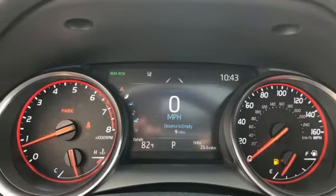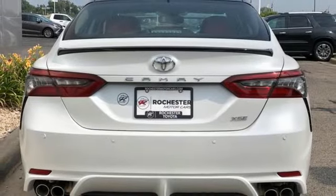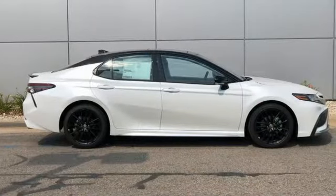Automatic transmission, first and second row express open and close sliding and tilting sunroof, sports suspension, and V6 engine.